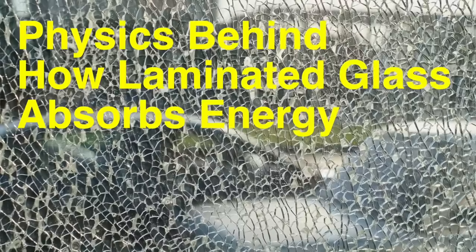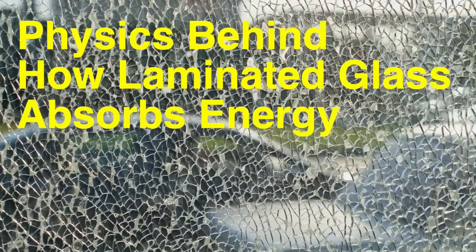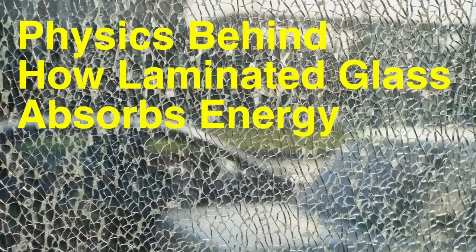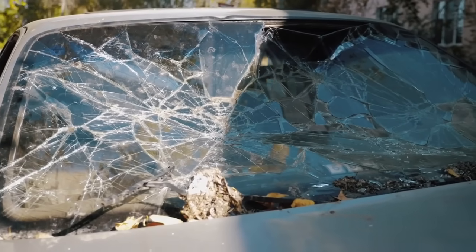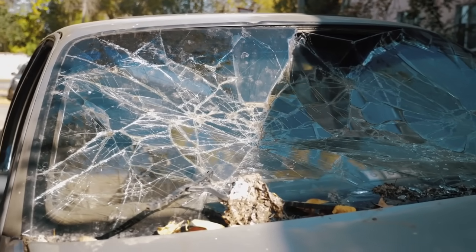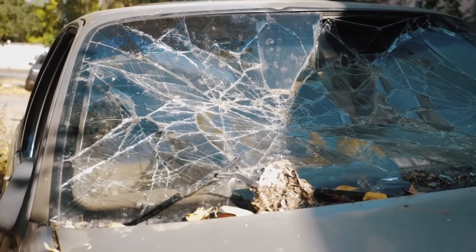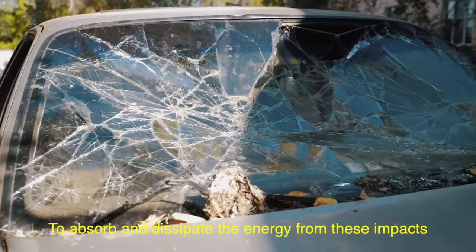The physics behind how laminated glass absorbs energy is another critical factor in its safety. In the event of a collision, a windshield must withstand a combination of forces, including the impact of the object hitting it, the airbag deploying, and the driver or passenger potentially being thrown against it. The PVB layer is not only designed to hold the glass together, but also to absorb and dissipate the energy from these impacts.